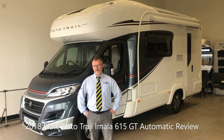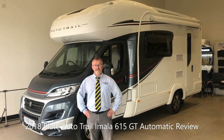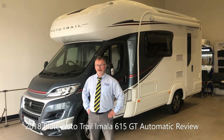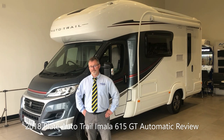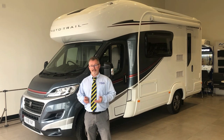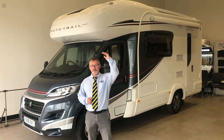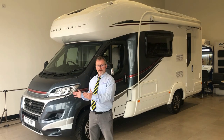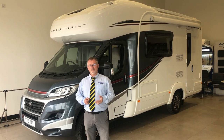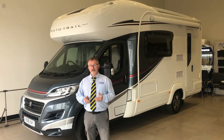Hi and welcome to Edwards Motorhomes. I'm Andy and today we'd love to talk to you about this 2018-plated Autotrail Amala 615 GT. It's based on a 2.3-metre, 150 brake horsepower, six-speed automatic Fiat Ducato. It has a length of 6.34 metres, a height of 3.03 metres and a width of 2.35 metres. It was first registered on the 24th of March 2018 and has only done 2,500 miles.